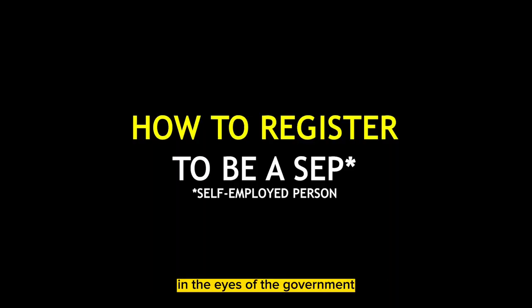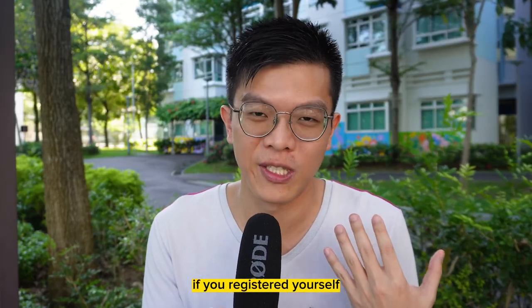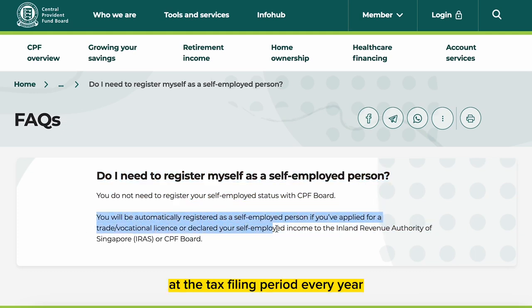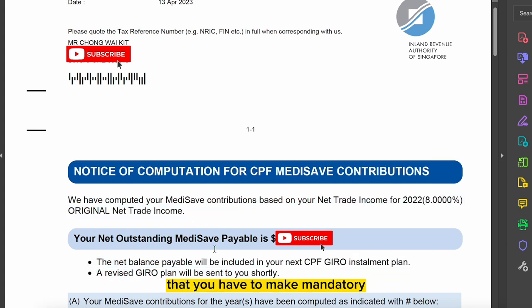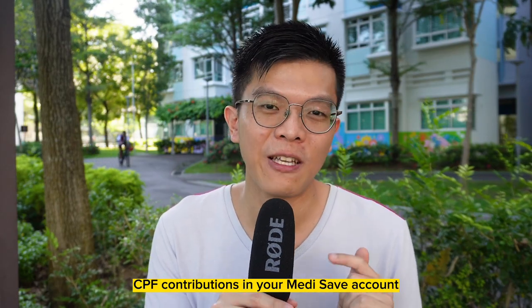In the eyes of the government, you are only considered a self-employed person if you registered yourself. To register, you have to submit your income declaration to IRAS at the tax filing period every year. By the time your notice of assessment is finalized, IRAS will send you a letter informing CPF as well that you have to make mandatory CPF contributions to your MediSave account.